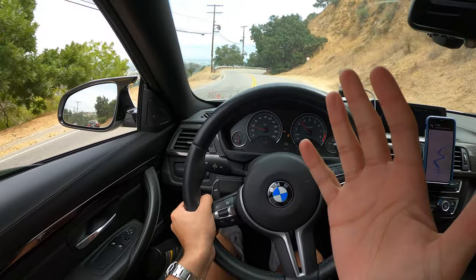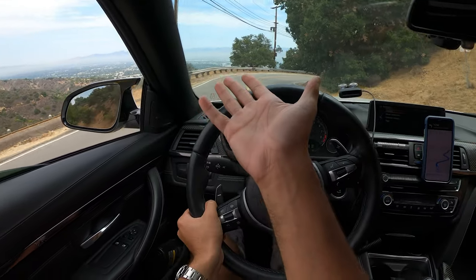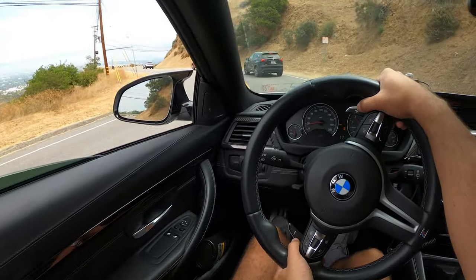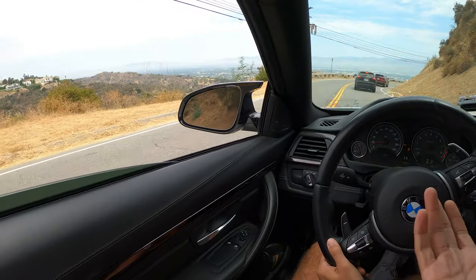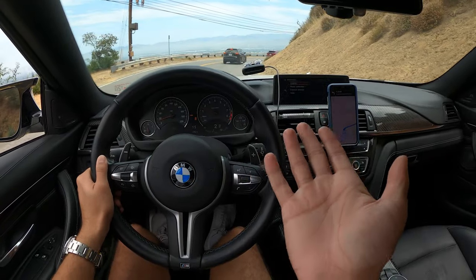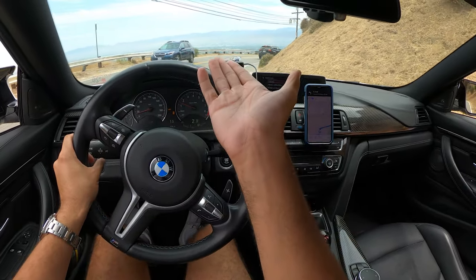I am absolutely in love with this car, and on top of that look at the views out here. This has got to be one of my favorite roads in Southern California. Where else in the world can you drive on roads like this with views like this? This is absurd.